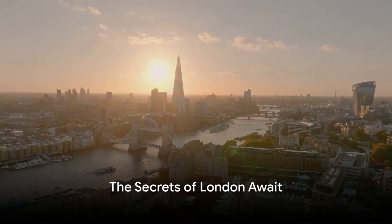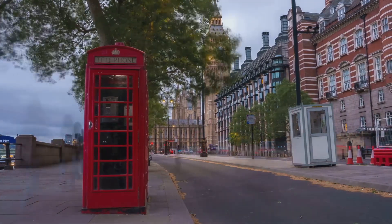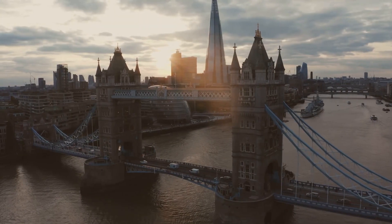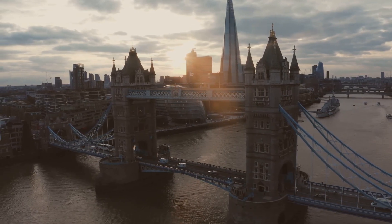This is London — a city where every corner echoes with stories, where every street is a journey through time. And it's waiting, ready to unveil its secrets to those who seek them. So when are you packing your bags? Ready to embark on your own London adventure? It's time to step out of the viewer's seat and become the traveler.